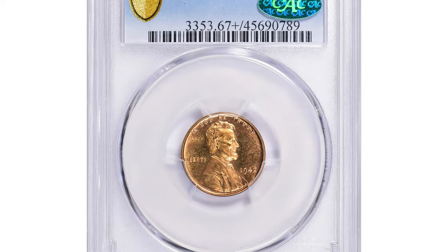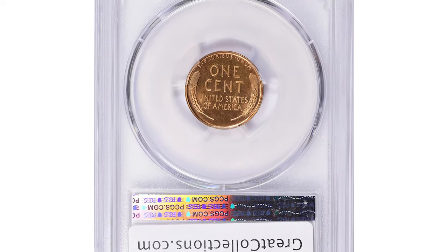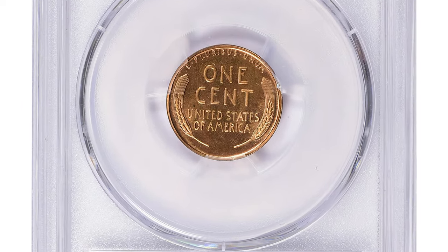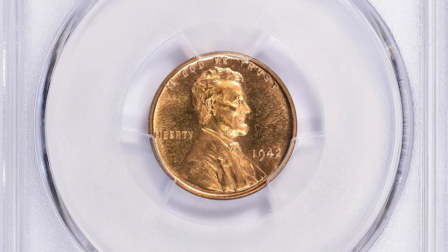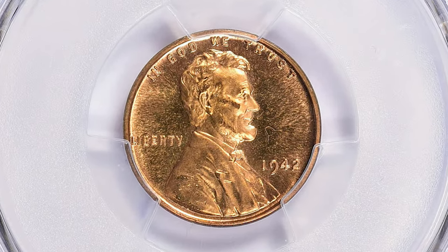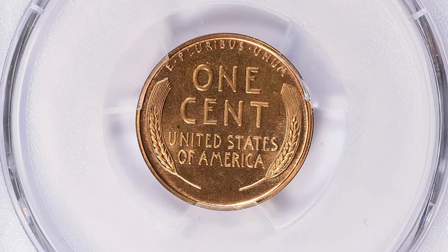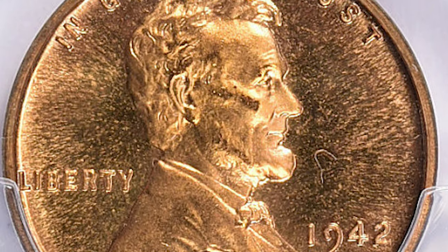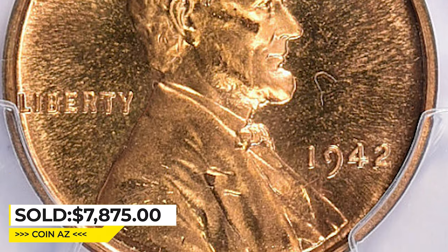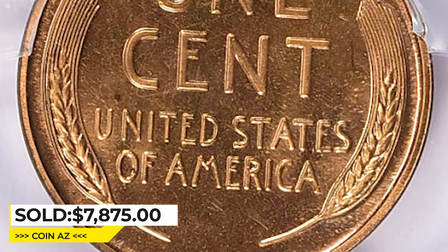Here is a 1942 Lincoln Cent in PR-67+ Red condition, verified by CAC. A high-grade proof coin with excellent eye appeal that is almost free of any imperfections. If a coin like this is in superb condition, there may be collectors willing to pay a good premium for it — like the person who paid $7,875 with buyer's fee at Great Collections Auction.